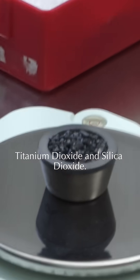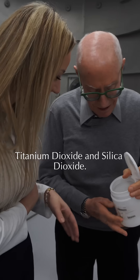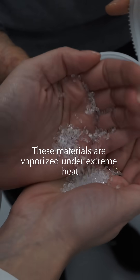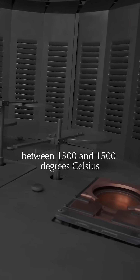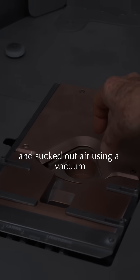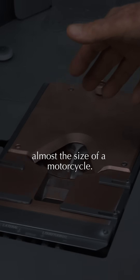It starts with two advanced materials — titanium dioxide and silica dioxide — loaded into separate crucibles. These materials are vaporized under extreme heat, between 1,300 and 1,500 degrees Celsius, inside a multi-million dollar pressurized coating chamber, with air removed using a vacuum almost the size of a motorcycle.